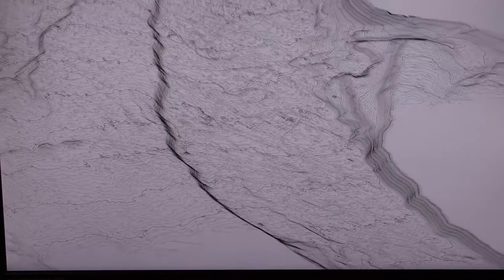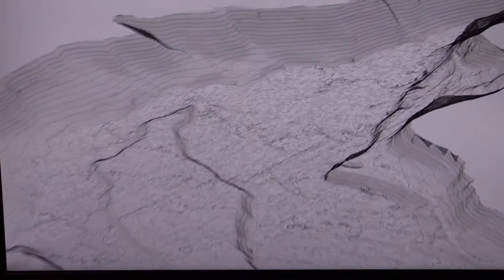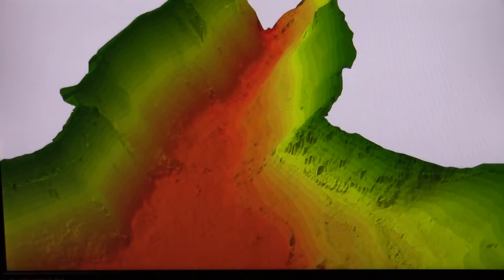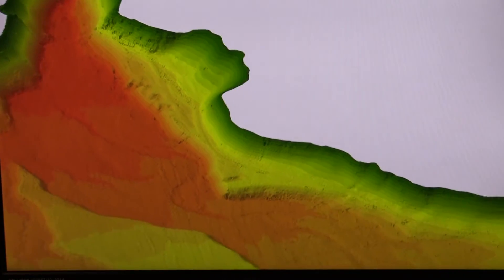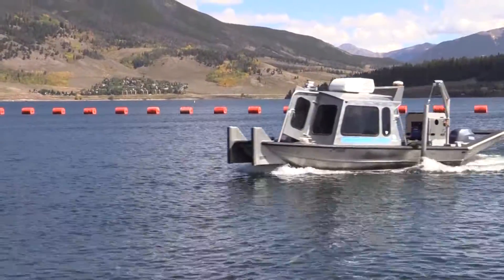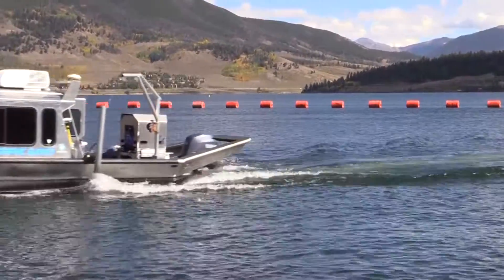We're able to take this information, look at the face of dams, and our caretakers really like the maps that we produce because they're working on these facilities every day. So this gives us a snapshot in time of what is going on underwater. As our customer base grows, it's really important that we know reservoir capacities.